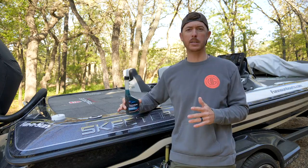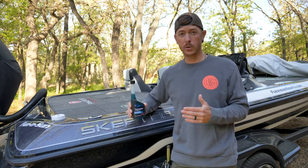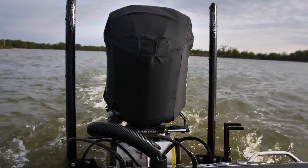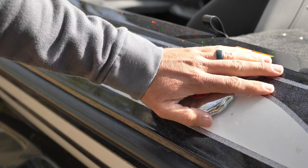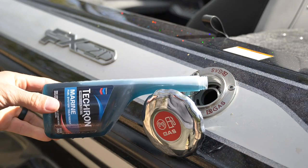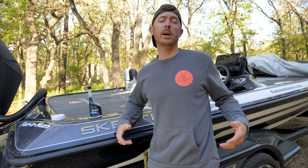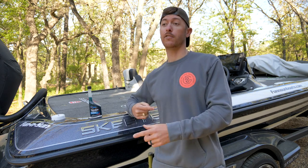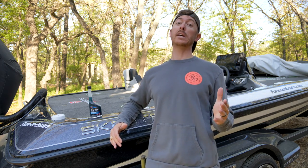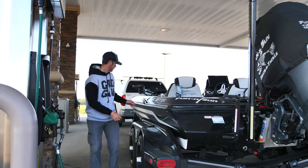Tecron is great. They put a ton of research behind their product. Chevron, of course, making some of the best fuels on the planet, and they treat all different types of fuel systems. But for this marine treatment system, it particularly focuses on rust prevention and cleaning your engine components while you're running this stuff. So especially if you have an older motor, it's going to help clean that engine up and get better performance. Best thing to do for your motor — get you some Tecron and use it at every fill up. This stuff is 10 ounces and treats up to 800 gallons, so that's going to last you quite a long time, especially if you're running a smaller motor. Stabilizes your fuel up to two years.